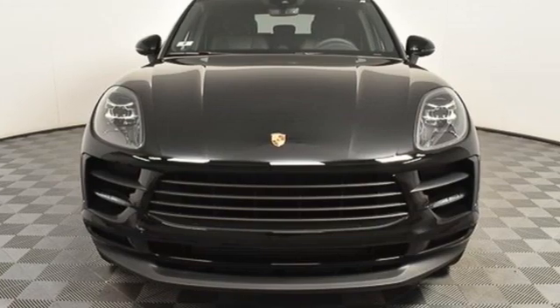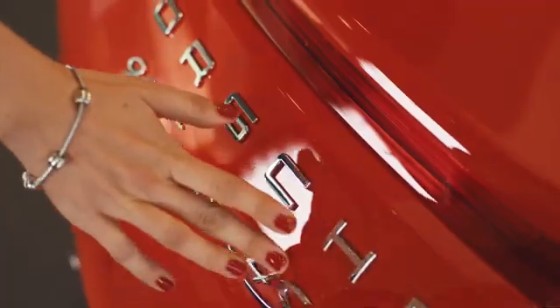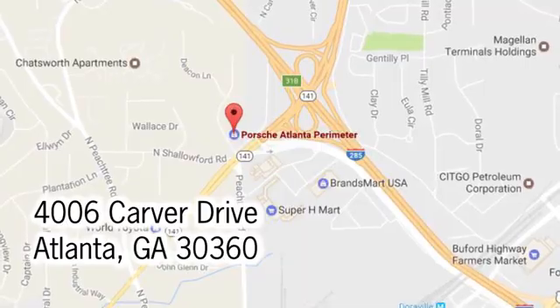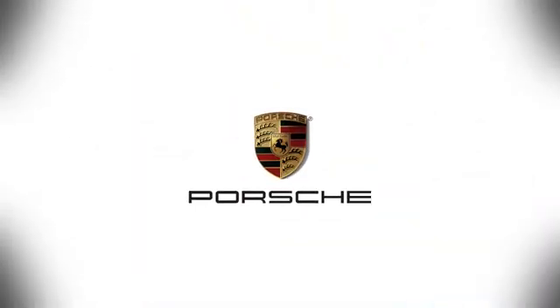There's even more to see in person — take it for a test drive today. At Porsche Atlanta Perimeter, we prove that buying a car can be a world-class experience. Contact Porsche Atlanta Perimeter today. We're conveniently located inside I-285 on Peachtree Blvd.